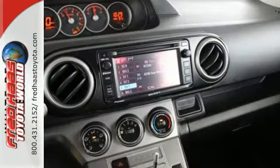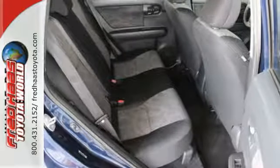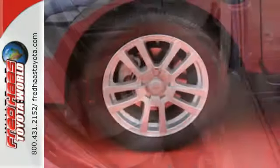Add to that the turn signal indicator mirrors, tire pressure monitor, and stability and traction control, and you have yourself the perfect blend of style and safety.